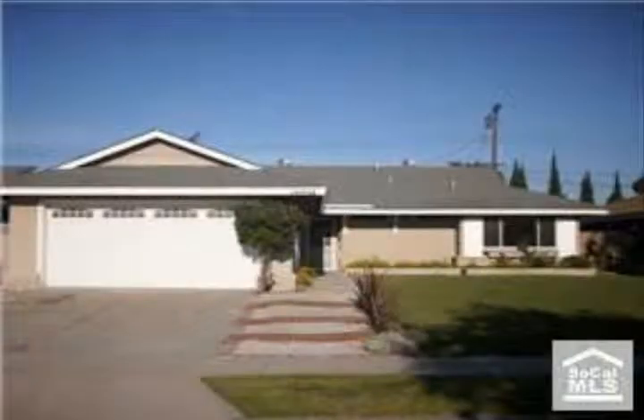Beautiful area, beautiful home. Great one-level home. A nice clean property.